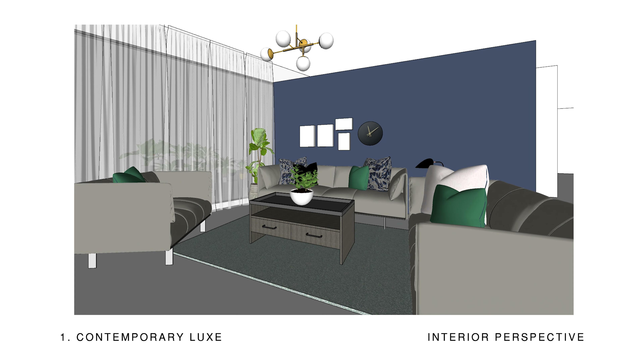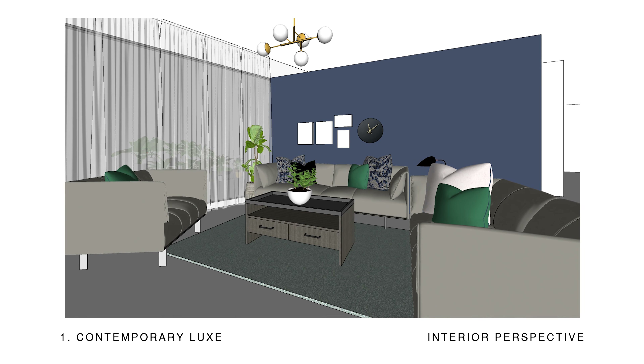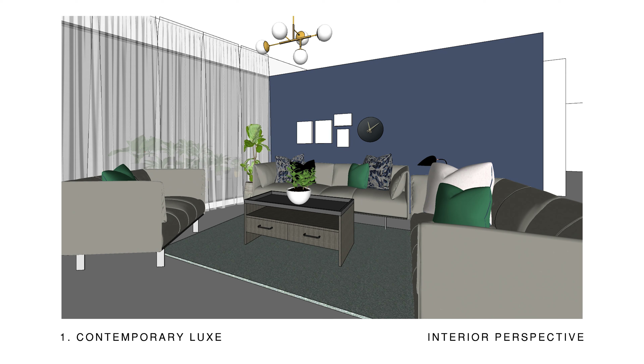Our first look: Contemporary Luxe. Contemporary Luxe is a classy, luxurious look but at the same time laid back and minimalist.